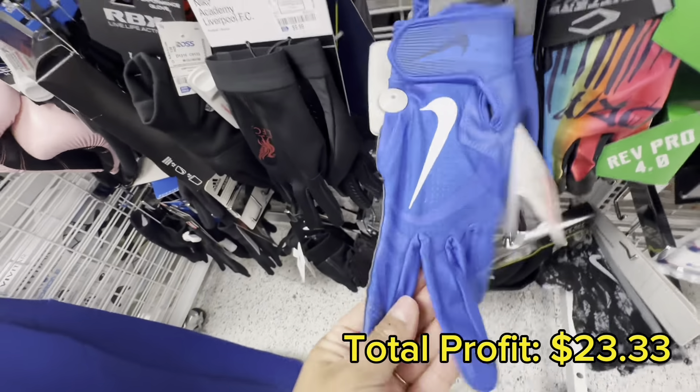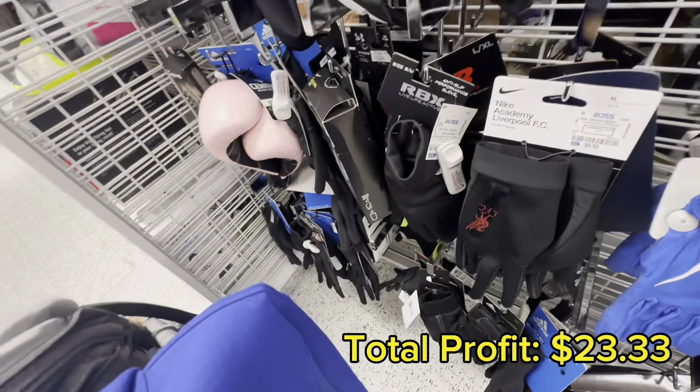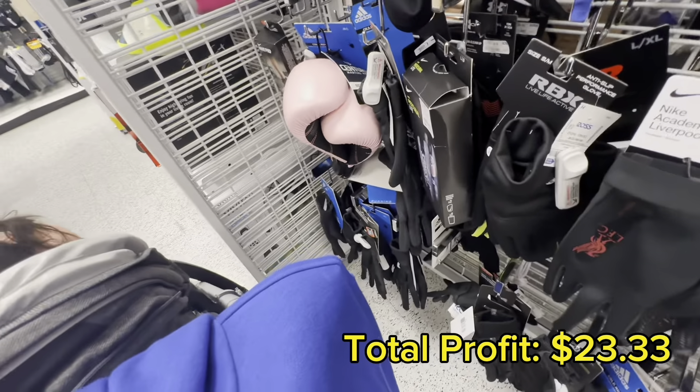These blue gloves also looked very promising, but when I scanned them I couldn't find them on Amazon — there was no Amazon listing — so I had to pass on them.